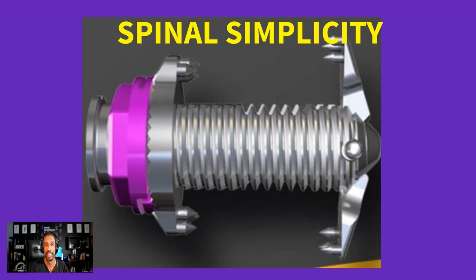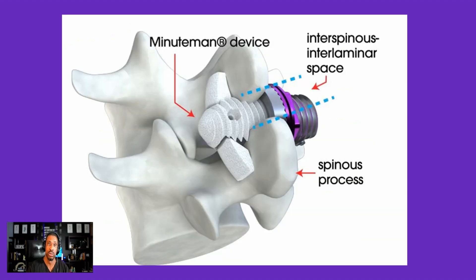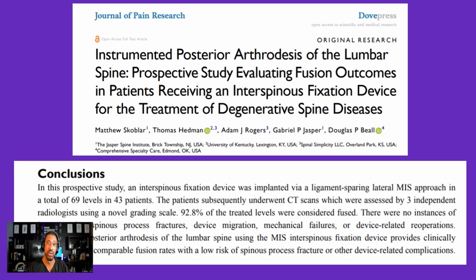The fourth option is Spinous Simplicity — likened to an old-school vice — which works in a minimally invasive way without a major incision or drilling into bone. Instead, it fuses bone by bringing the area together to relieve the squeeze. It can be used for stenosis, spondylolisthesis, and degenerative disc disease to improve pain and outcomes. Studies have shown that 92% of patients achieve the desired response.